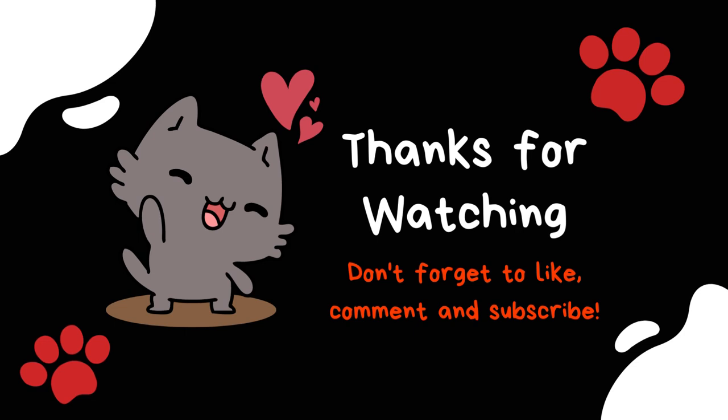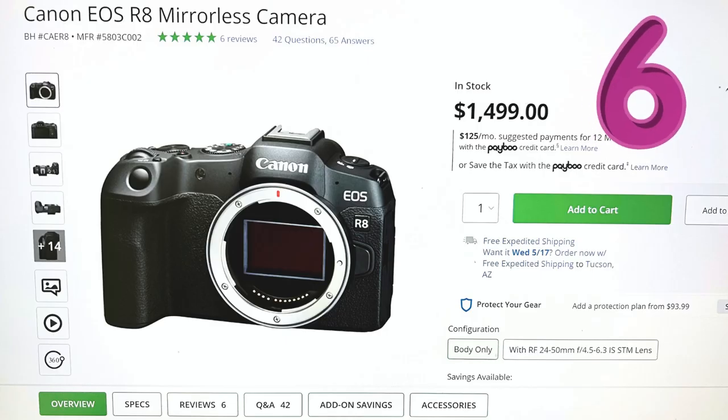At number 6, it's the Canon EOS R8 mirrorless. This stunner comes with a 24.2 MP full-frame CMOS sensor and 4K 60p 10-bit internal video. Not to mention, it's got a nifty vertical movie mode. Talk about versatility.